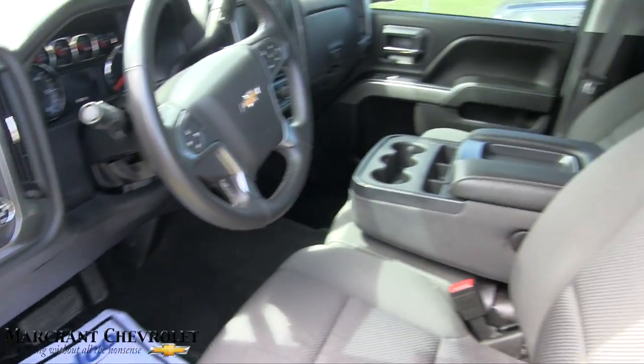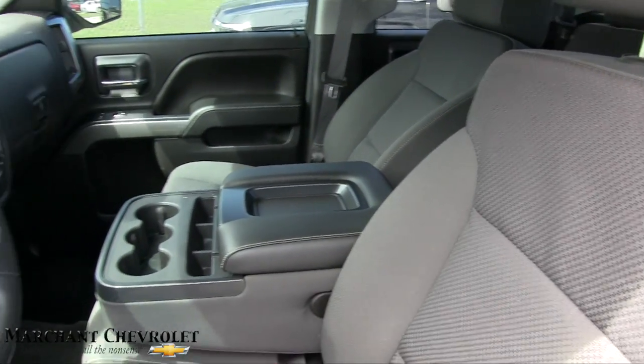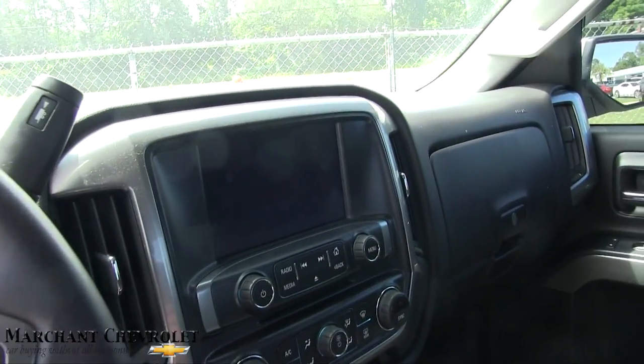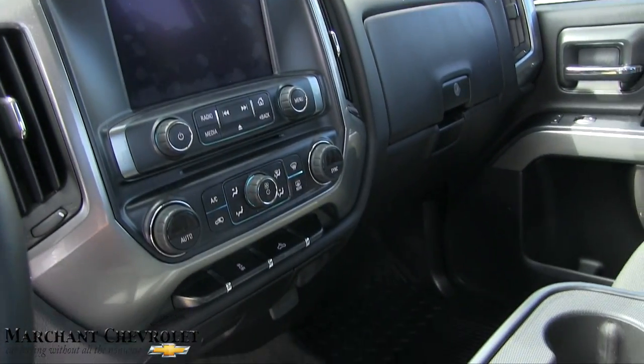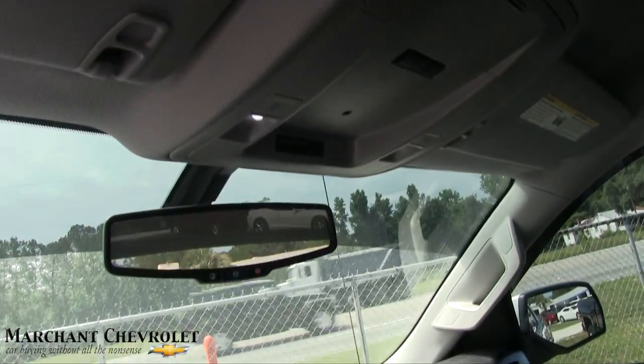Inside you have all your power options, black cloth interior seats, and a leather-wrapped steering wheel. There's an LCD screen in the middle and another big screen as well, plus USB and auxiliary ports. It also has OnStar and LED lighting up top.